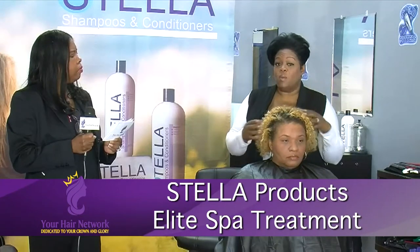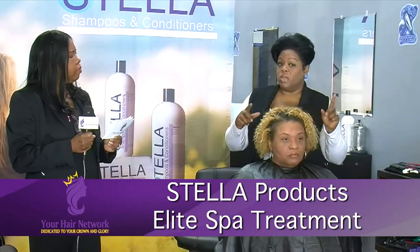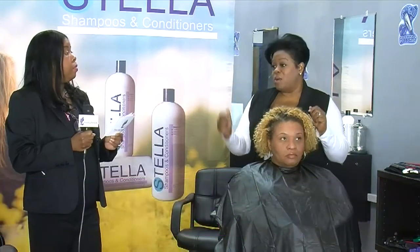How you can keep your scalp and your hair youthful. Every woman, man, and child needs to fall in love with the scalp first and the hair second. That's why we're using Stella today.